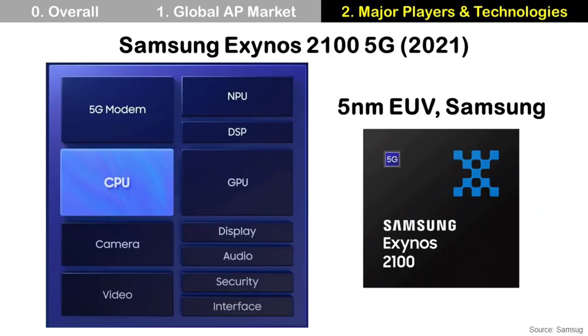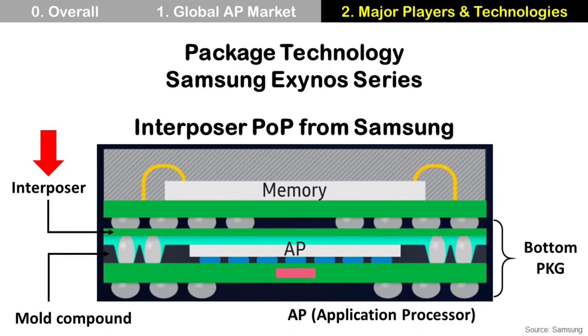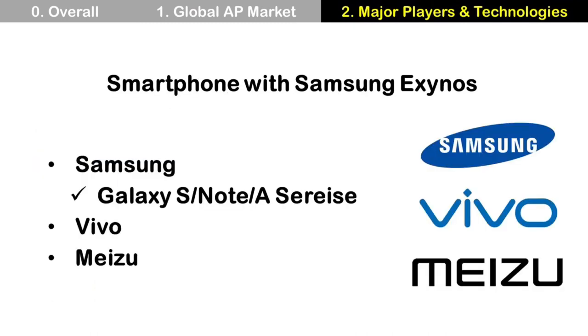The second player is Samsung, and the Exynos 2100 is the latest AP. Like the Qualcomm Snapdragon, it has a CPU, GPU, modem, DSP, audio, video, and other components. It also supports 5G communication. This chip is manufactured using 5nm EUV from Samsung foundry. Samsung Exynos APs typically use an Interposer package-on-package structure, which has an interposer on top of the application processor, similar to the top substrate of the M-set used for Qualcomm Snapdragon. The Exynos 2100 is used for smartphones from Samsung, Vivo, and Meizu.